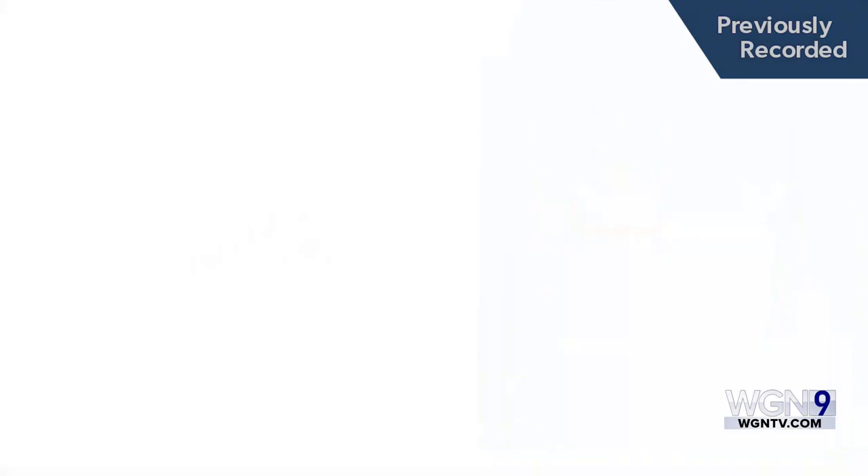Now, in Indiana, the Department of Natural Resources would be the agency that would want to know about them. Their email is on your screen, or you can also call them at 866-NO-TOXIC.